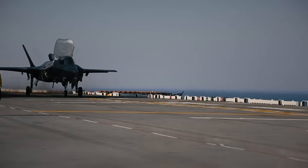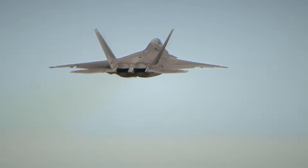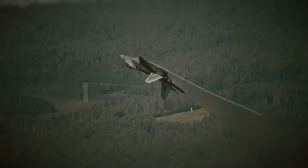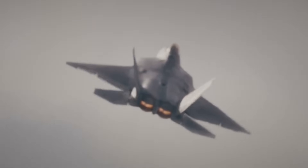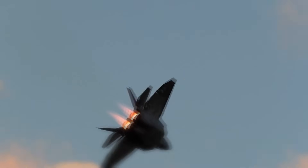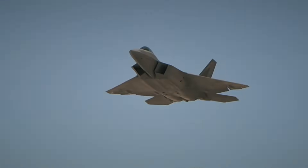To understand why this matters, we need to look inside the aircraft itself. Everything begins with Technology Refresh 3 — the foundation that enables every other upgrade. Imagine trying to run modern applications on a phone built in the year 2000. No matter how good the software is, the hardware simply can't keep up. That was the limitation facing the F-35. The aircraft was exceptional, but its onboard computing architecture had reached its ceiling. Technology Refresh 3 changed that entirely, introducing dramatically increased processing power, enhanced panoramic cockpit displays, and expanded memory capable of handling vast amounts of data in real time.